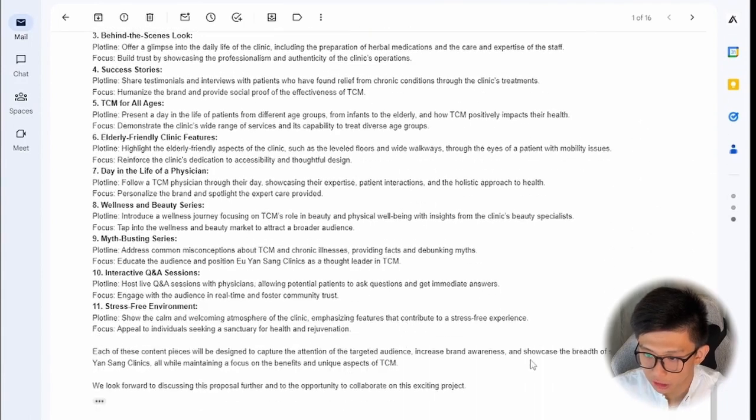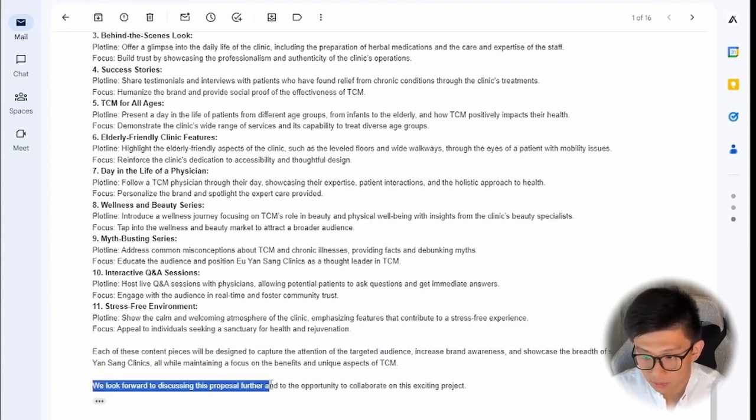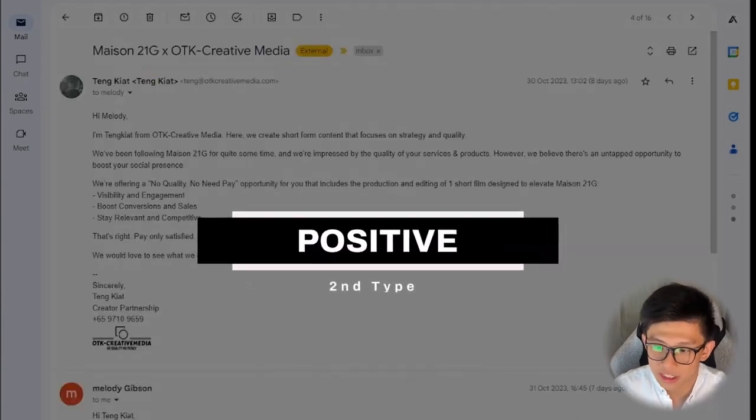Just pause whenever you need to read the email. Each of these content pieces will be designed to capture the attention of the targeted audience, increase brand awareness, and showcase more. We look forward to discussing this proposal further and the opportunity to collaborate. In this email, if I were the receiver, I believe Adelina would be amazed — we haven't even called, and even though she raised one sentence of concern, I addressed it with a brief proposal. I believe when she reads this, it will boost her confidence in working with us. Let's move on to a positive reply. You already have the job done — you just have to schedule the call.